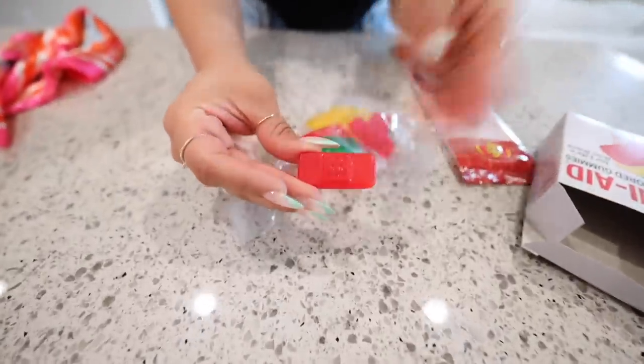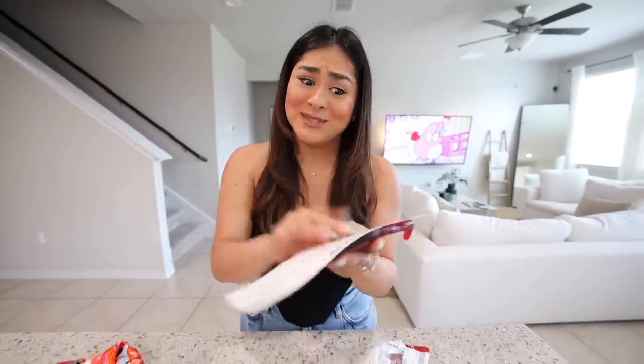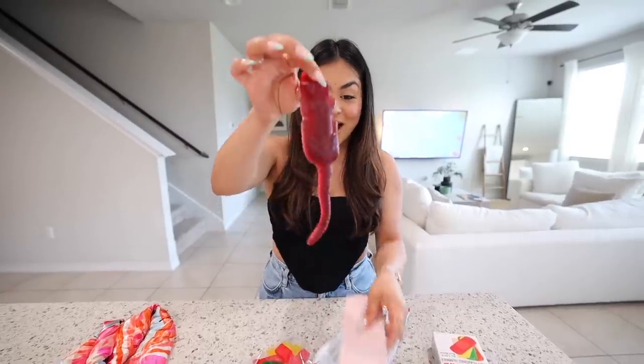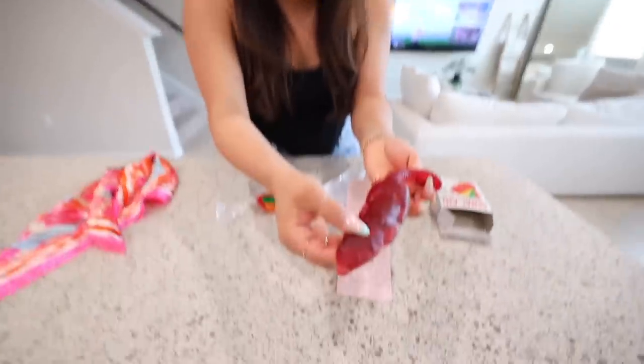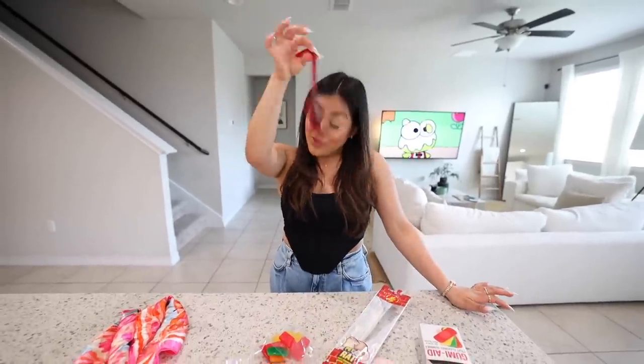We're gonna start with the gummy Band-Aids. Honestly they look pretty good — they just look like gummies, kind of similar to a band-aid. Let's give it a try. Mmm, cherry flavor, this is actually pretty good. I'm gonna rate the gummies an eight out of ten. Now we're gonna try the pet rat gummy. Fun facts about a rat: rats multiply so quickly that in 18 months, two rats could have over a million rats. It kind of creeps me out, even though I know it's a gummy. Look at the ears, the eyes, the nose, the legs, and the tail — it smells like cherry.